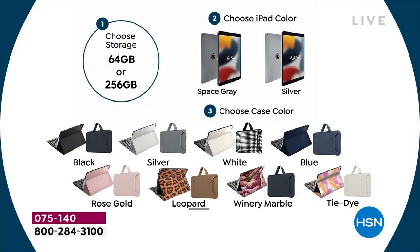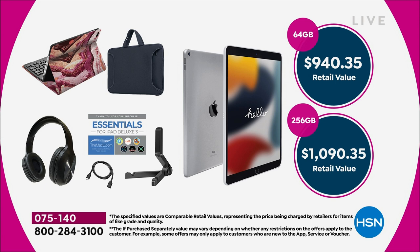When you look at how to order, it's really easy — just one, two, three. Choose 64 gig or 256 gig, then choose the iPad color — silver or space gray — then choose the case color. Some are sold out, but we have a good assortment remaining. Value-wise, when you add it all up, the 64 gig equals $940 and change, and the 256 gig would cost you over $1,000.